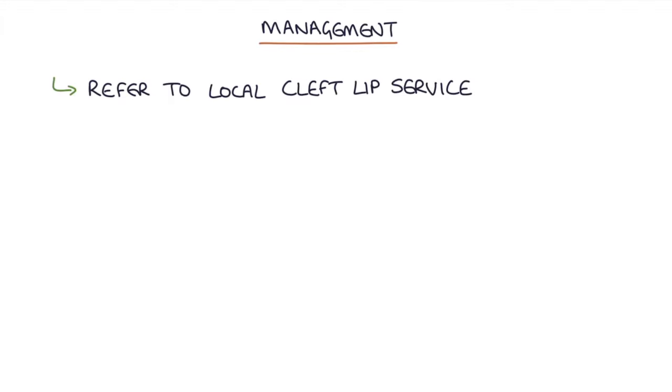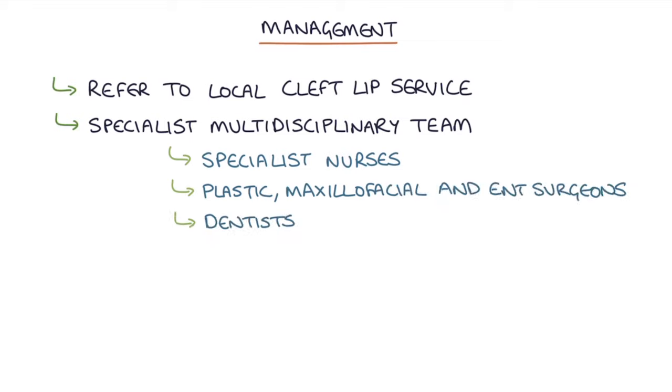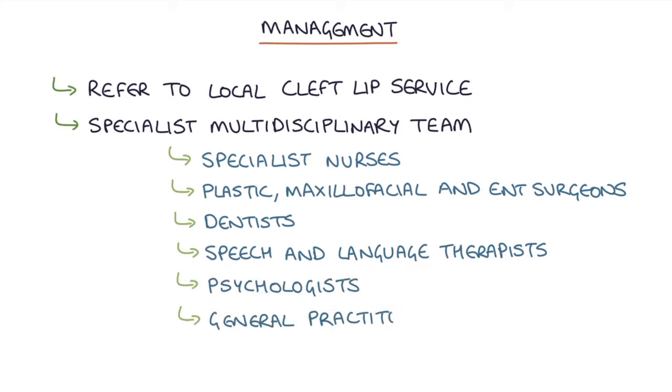Let's talk about management. This involves a specialist multidisciplinary team that includes specialist nurses to support and coordinate care, plastic, maxillofacial and ENT surgeons, dentists, speech and language therapists, psychologists, and general practitioners.